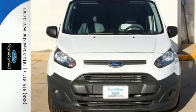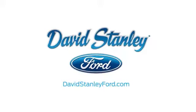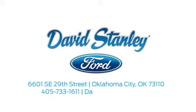See it for yourself today. David Stanley Ford proudly serves the Oklahoma City area. Call, click, or stop in today. We're conveniently located at 6601 Southeast 29th Street in Oklahoma City.